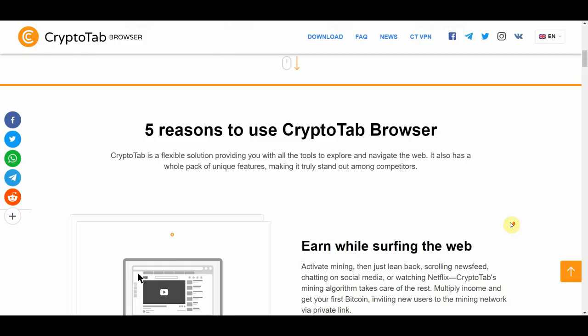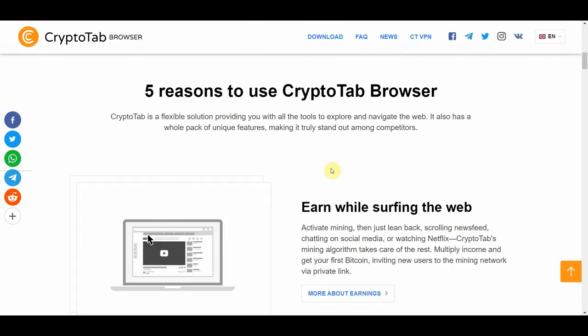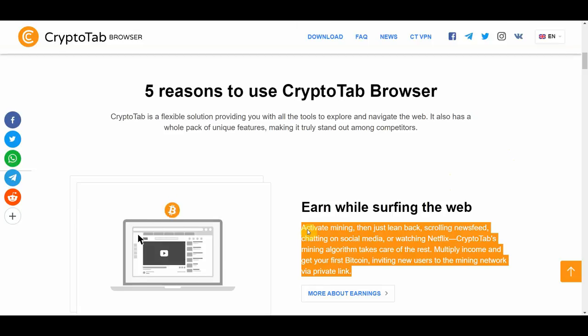You're probably wondering how you can earn free Bitcoin while watching videos. Here's exactly how it works: you activate the browser, then just lean back. After that, just watch YouTube or Netflix like you normally do, and this browser mines Bitcoin for you in the background. So while watching YouTube videos or Netflix, you will be earning free Bitcoin. You just let YouTube play, watching your favorite videos from your favorite creators. I personally spend about 5 hours a day watching creators like MrBeast and Dream, and now I'll be getting paid free Bitcoin while doing it. Activate mining, lean back, scroll your newsfeed, chat on social media, or watch Netflix — Cryptotab's mining algorithm takes care of the rest.